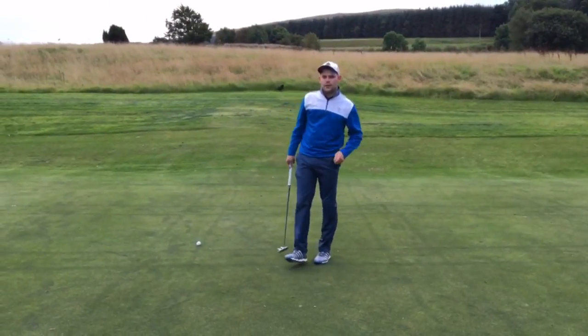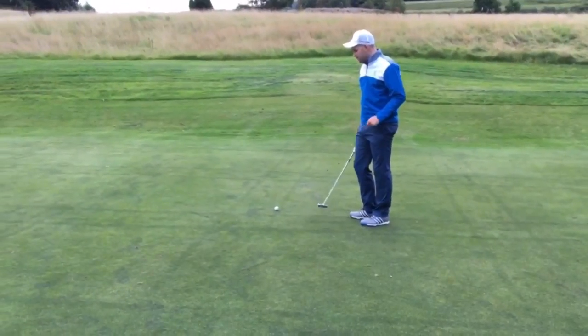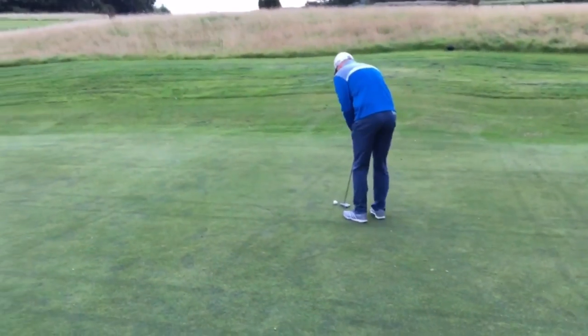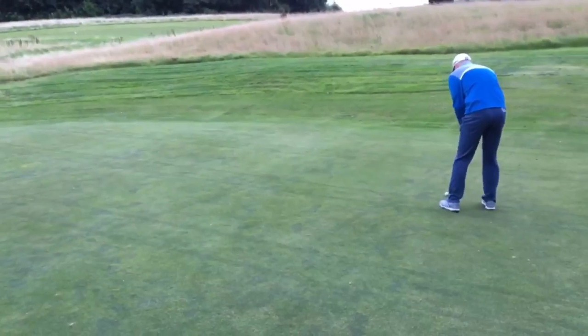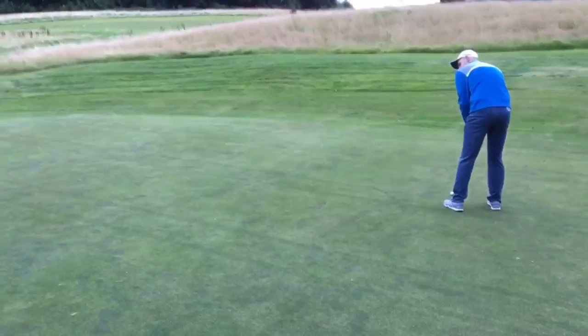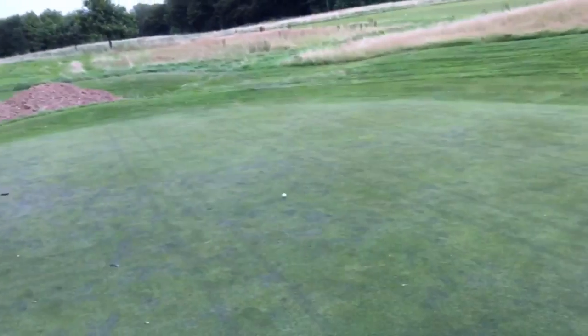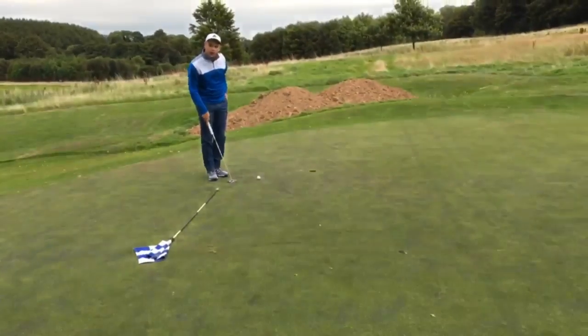So we've got a 25-foot here for birdie, swinging right to left. I'll be happy if this goes in. Just broke too early — right, so this for par.